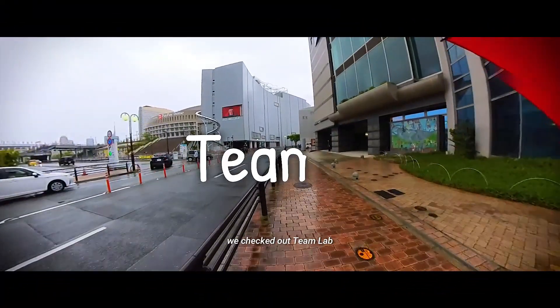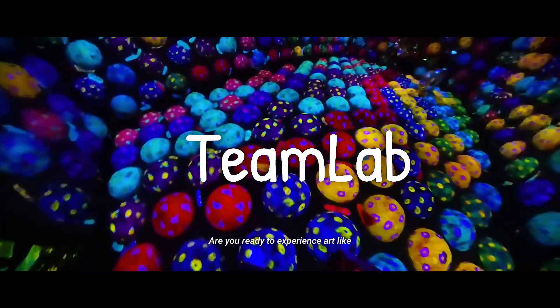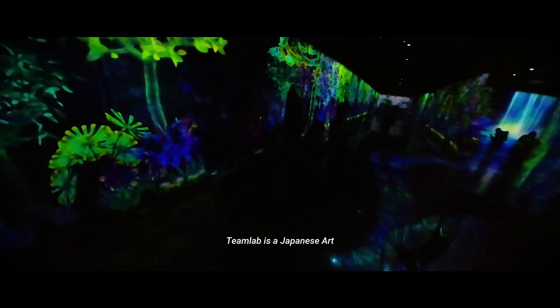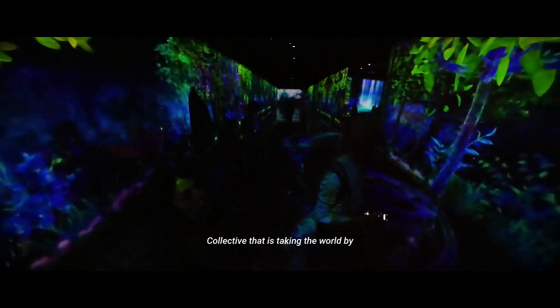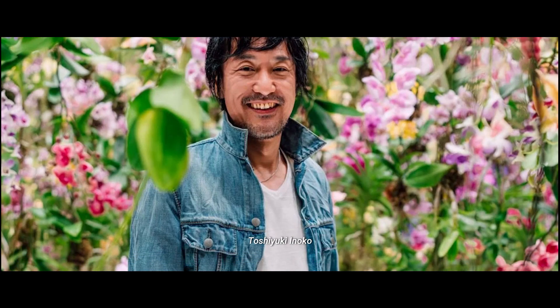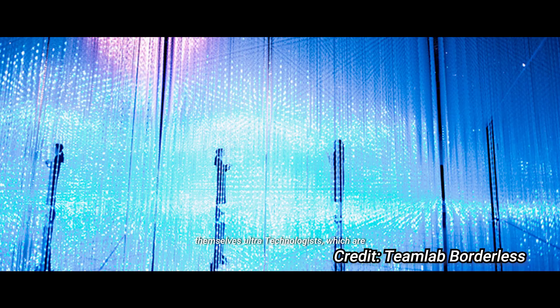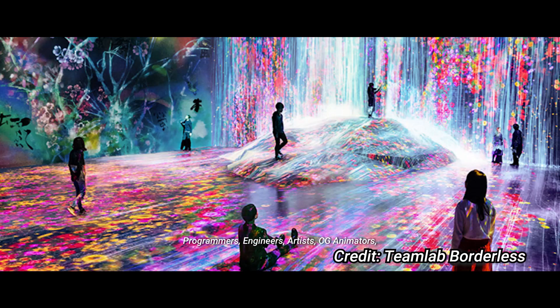On day three we checked out TeamLab. Are you ready to experience art like never before? TeamLab is a Japanese art collective taking the world by storm with their immersive technology-driven exhibitions. Founded in Tokyo in 2001 by Toshiyuki Inoko, the group consists of people who call themselves ultra-technologists — programmers, engineers, artists, CG animators, mathematicians, and architects.